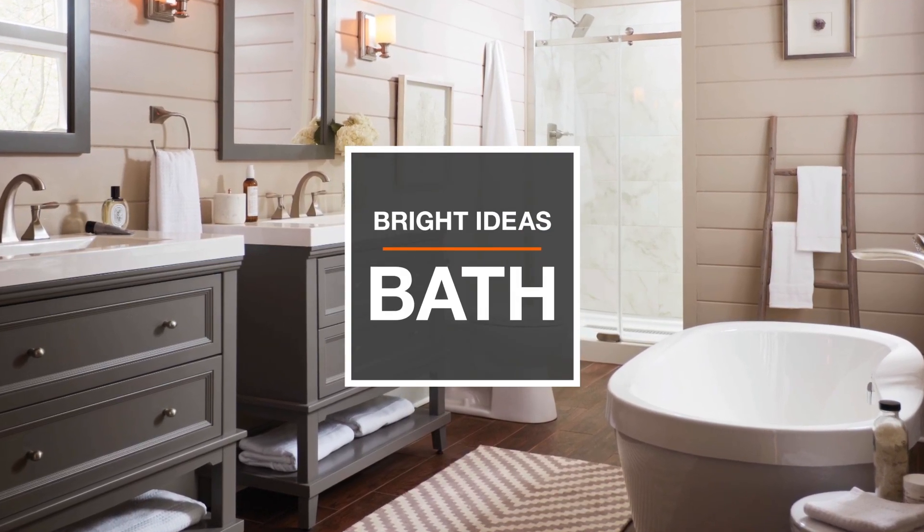If your bathroom feels dated, it's time to freshen it up. Hi, I'm Christian with The Home Depot, and I have a few tips to help you create an updated and organized bath space.